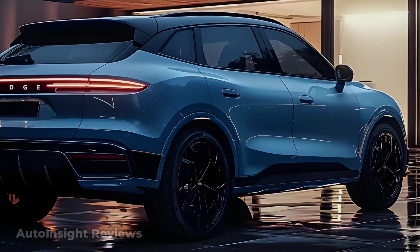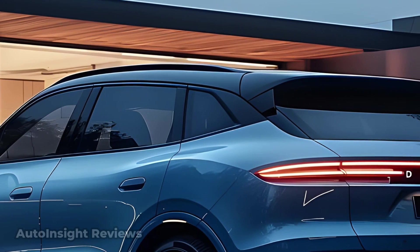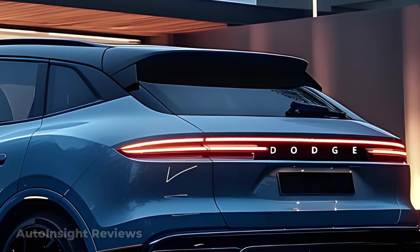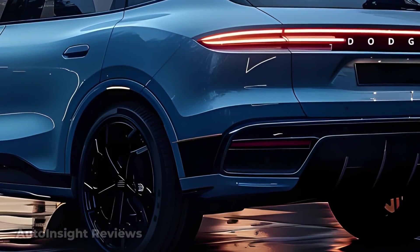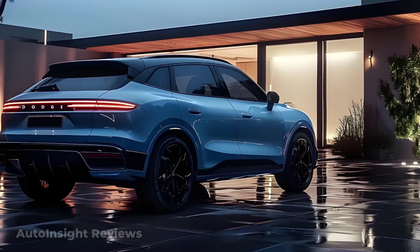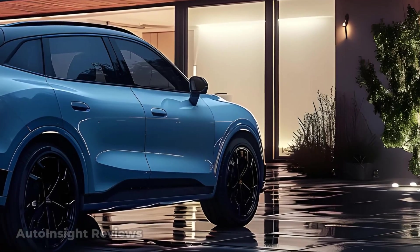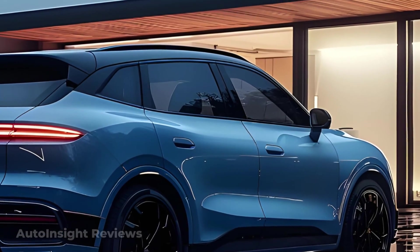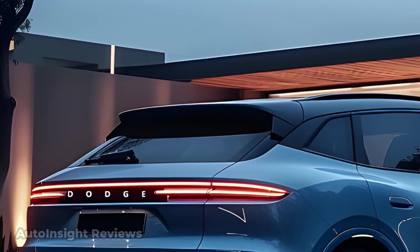The 2026 Dodge Durango EV's side profile combines the brand's traditional strength with a new appearance. From the front fenders to the taillights, the side profile is robust and energetic. The Durango EV has a bold character line, a strong shoulder line, and a wide athletic stance to support huge wheels and tires. Its larger wheel arches give the Durango an off-road ready, aggressive look. Durango EVs come with 21 or 22 inch alloy wheels depending on specification.